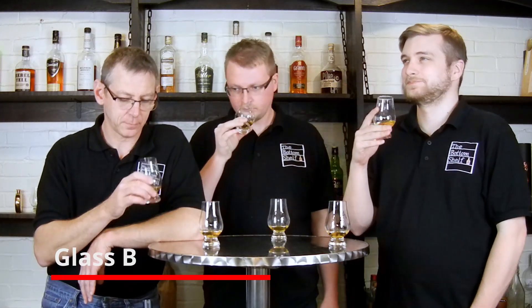Shortbread. A little creamy, still buttery. A little bit of that grain, the sweetness. It's got very similar notes, but more full body, more put together.